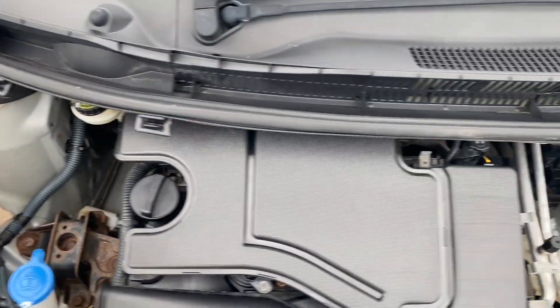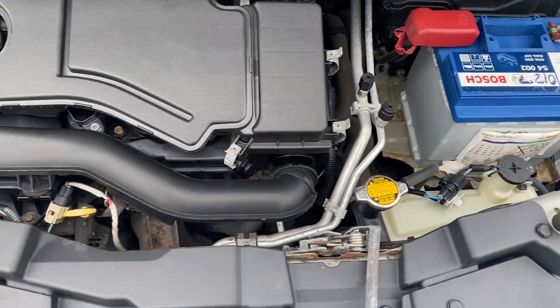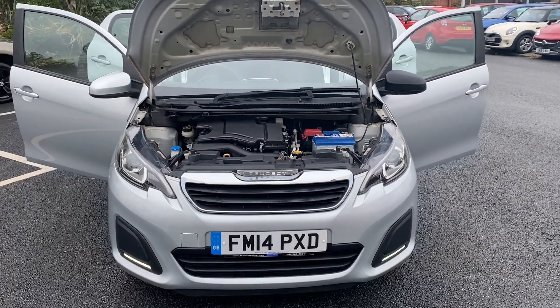Last but not least, I'll just pan around the engine bay so you can see and hear that everything is as it should be. That concludes the video for the 2014 Peugeot 108 — thank you very much for watching and we'll speak to you soon.